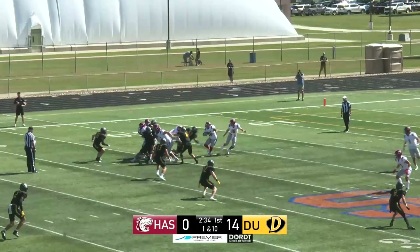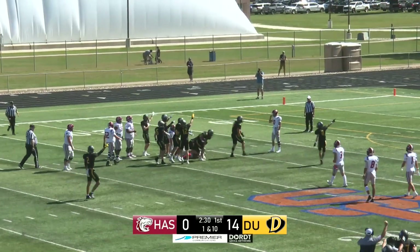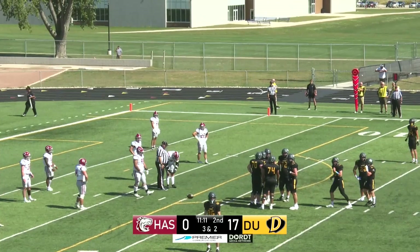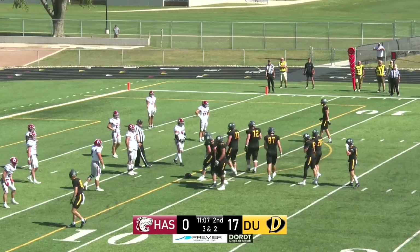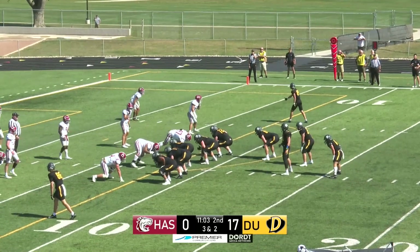Kudalacic brings the offense onto the field trailing 14-0. Now the Dort defense — did they take the football away? 11:10 left to play here in the first half. Defenders down on the Hastings end of the field as well.